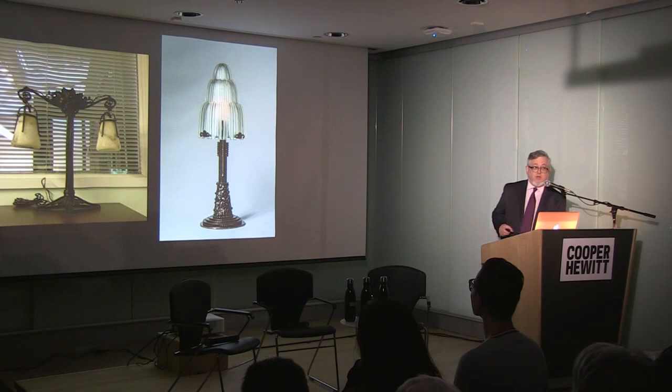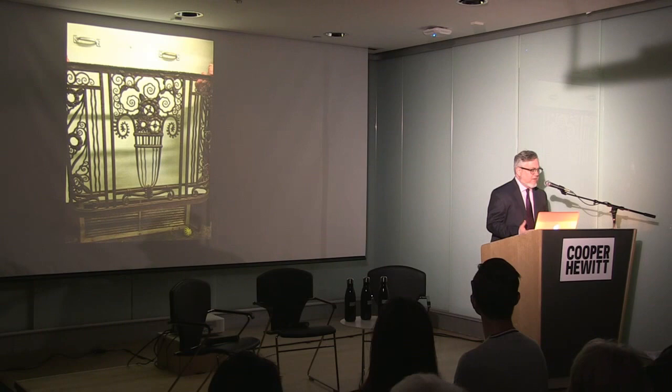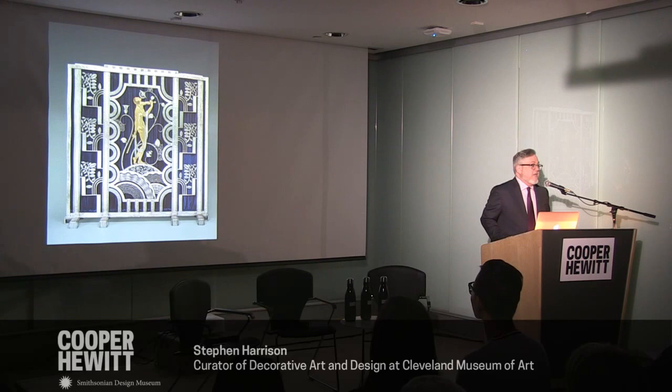A few years later, after meeting Paul Kisch and getting to know his work, they also got to know his principal designer, Paul Fair. In 1929, Martin Rose received a letter from Fair saying, 'How would you like to have me come and work for you in Cleveland?' He had gotten into a dispute with Paul Kisch and decided he would love a new life in America. Martin Rose brought him over and he became the principal designer at the Rose Ironworks, transforming the output of the company.